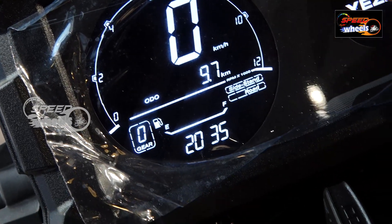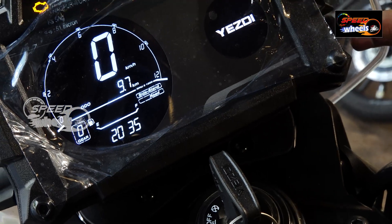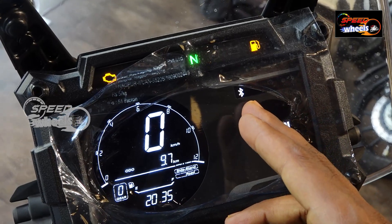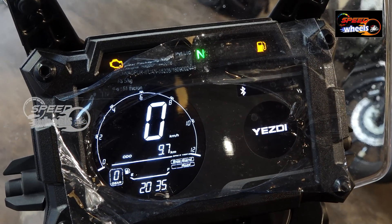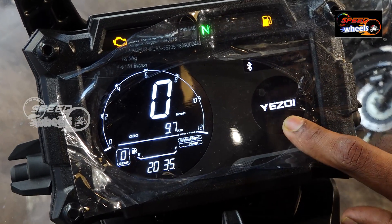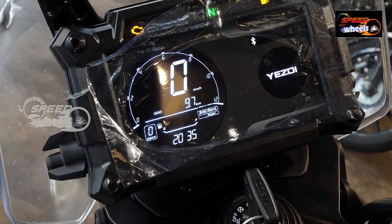When you connect via Bluetooth, you can link to your mobile number. There is an app available for the SD Adventure. Once downloaded, you get a navigation system with map location showing turn-by-turn directions.